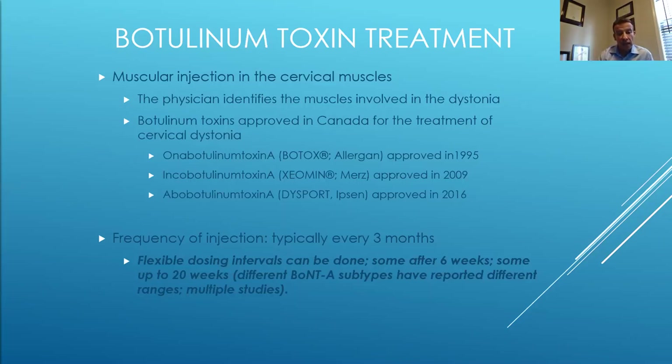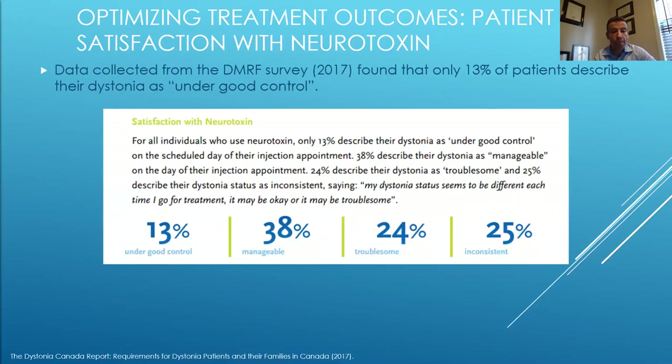Dysport has evidence from many studies showing patients doing well for up to 16 or 20 weeks, suggesting a longer duration of effect. Some patients with Botox or Xeomin may also do better with injections every four months instead of every three months — this can be discussed with your movement disorder specialist.